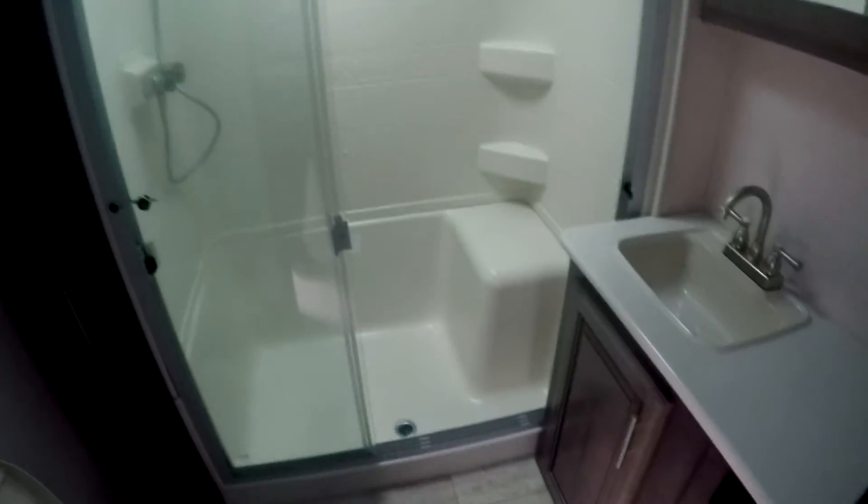There's one entrance to the bathroom — that's one thing I might redesign — but it gives you a great shower where you can sit down. A little skylight over the top gives you extra headroom. Of course you've got a vent fan and LED lighting throughout. Good bathroom — you can move around a little in there.